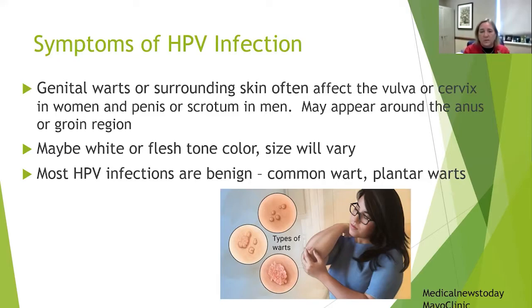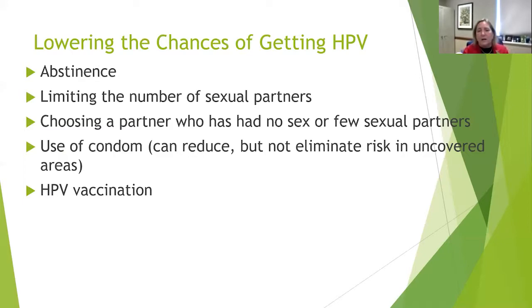What are the symptoms of HPV? Genital warts often affect the vulva in women or the penis and scrotum in men, and may appear in the groin area as well. The warts may look like a common wart you might get on your hand — perhaps white or flesh-toned. Most HPV infections are benign, but some do lead to cancer, and that's what we're focusing on today.